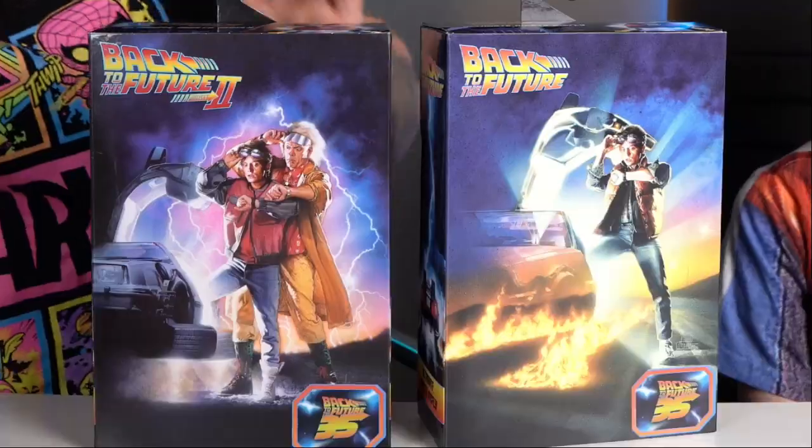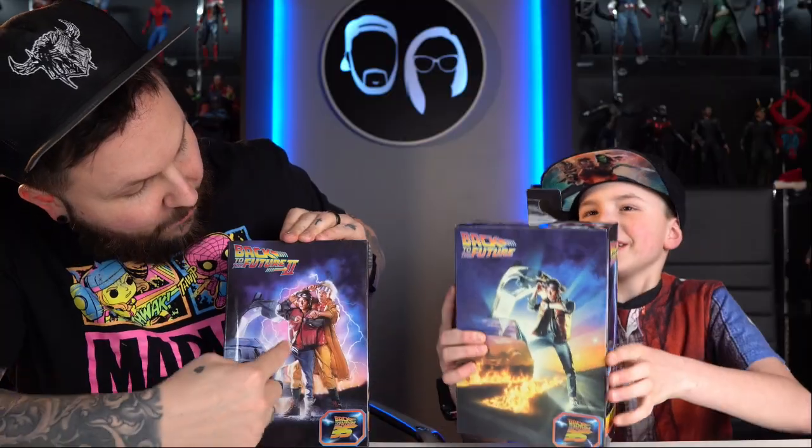Max got two Back to the Future figures from NECA — Back to the Future 2 Marty McFly and Back to the Future 1 Marty McFly. I love NECA figures because you can see them through the window before opening. Max also wore a shirt today that looks like Marty McFly's vest. I also tried to dress him in an Indiana Jones hat, and he got really upset and ran out of the room — but I really think he should wear it.